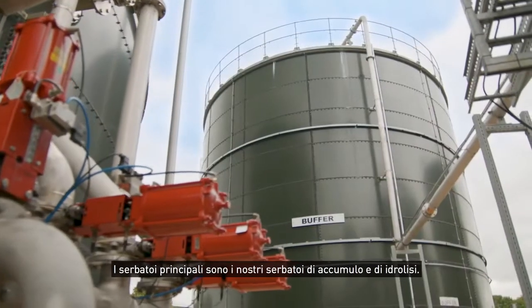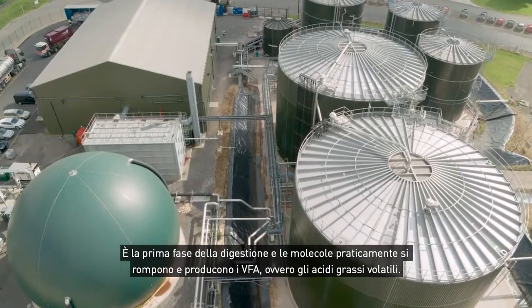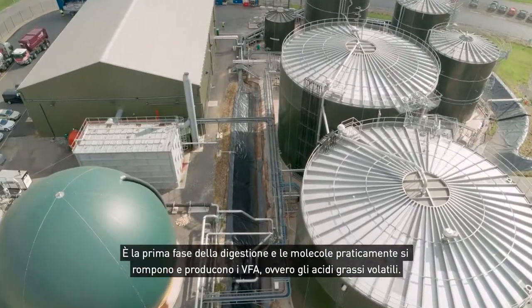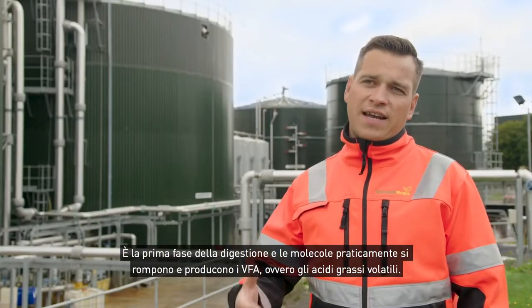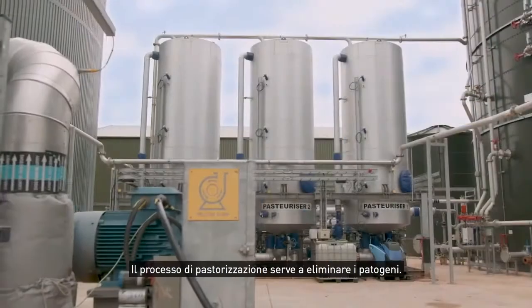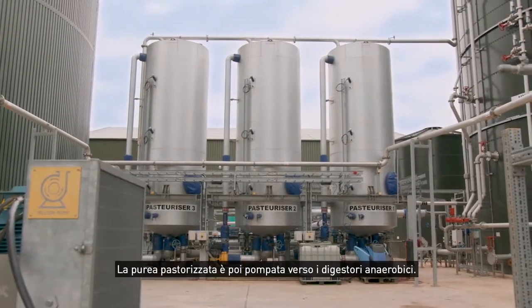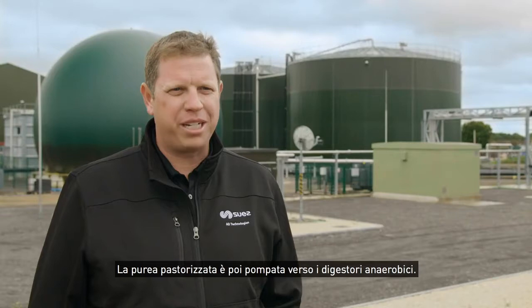The primary tank is our buffer and hydrolysis tank. It's the first stage of digestion, where the molecules are basically breaking down and producing VFAs — volatile fatty acids. When it leaves the hydrolysis tank we then pasteurize in batches. The pasteurization process is there for the pathogen kill, and then the pasteurized slurry is pumped over to the anaerobic digesters.